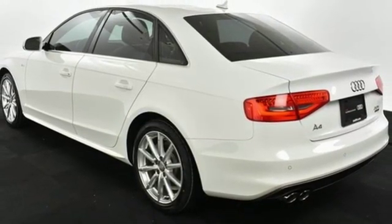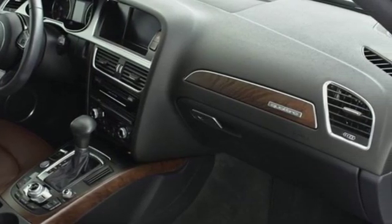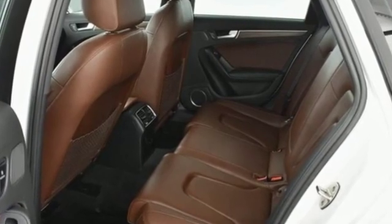Motor Trend finds a little extra space and improved dynamics has taken what was already a great vehicle and bumped it up a notch. Audi forges sophistication and performance into each iconic vehicle.